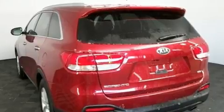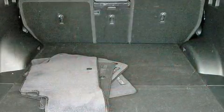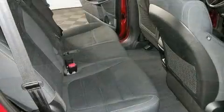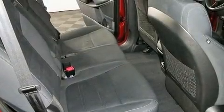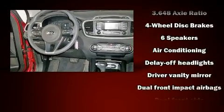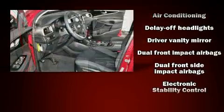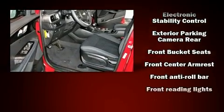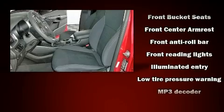Premium sound drives six speakers, providing you and your passengers a sensational audio experience. Kia ensures the safety and security of its passengers with equipment such as dual front impact airbags, head curtain airbags, brake assist, anti-whiplash front head restraint, ignition disabling, and four-wheel disc brakes with ABS.